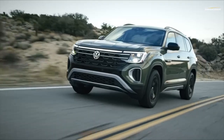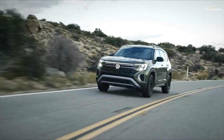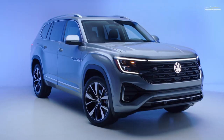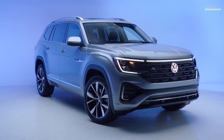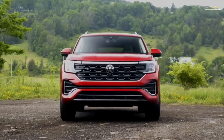Even an Atlas Cross Sport, which is examined separately, gives the SUV a fashionable makeover at the sacrifice of a third row. Volkswagen updates the Atlas in a fashionable manner for 2024, adding a slew of brand-new standard features. The Atlas' new appearance is the most noticeable modification.